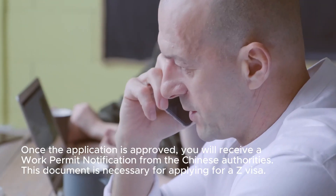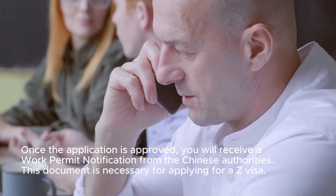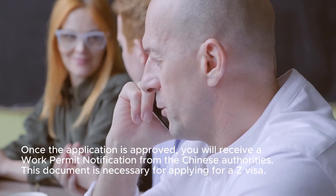Step 5: Receive the Work Permit Notification. Once the application is approved, you will receive a Work Permit Notification from the Chinese authorities. This document is necessary for applying for a Z visa.